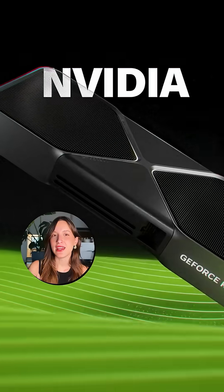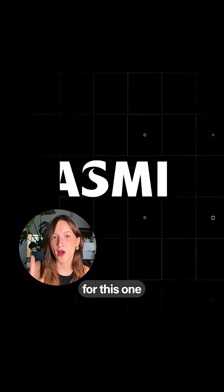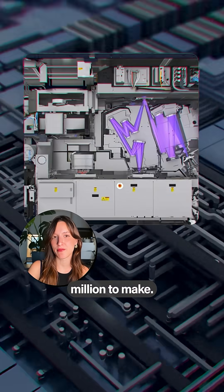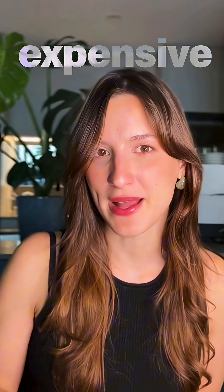This machine makes every single chip in the entire world. Nvidia, Apple, Meta — none of these companies would be able to function if it wasn't for this one Dutch company. These machines cost more than $100 million to make. But how do they exactly work and why are they so expensive?